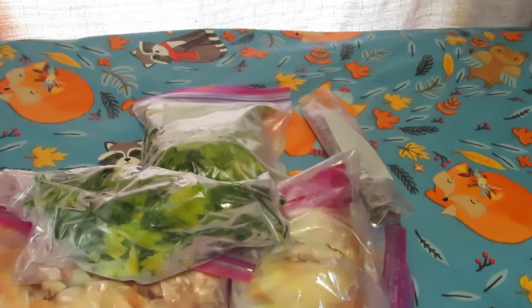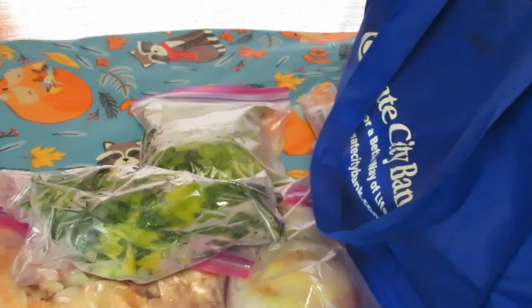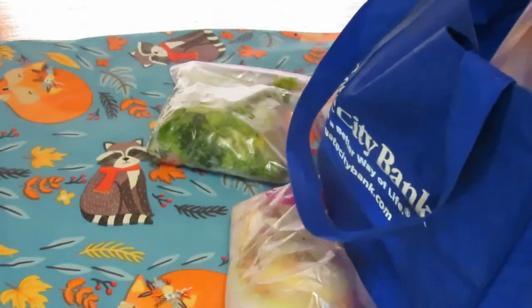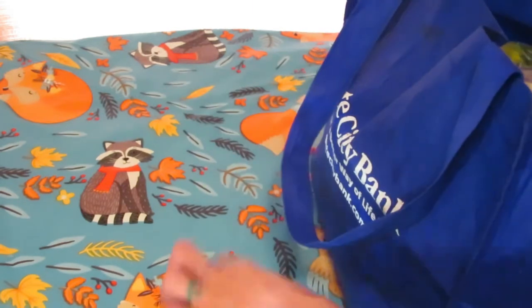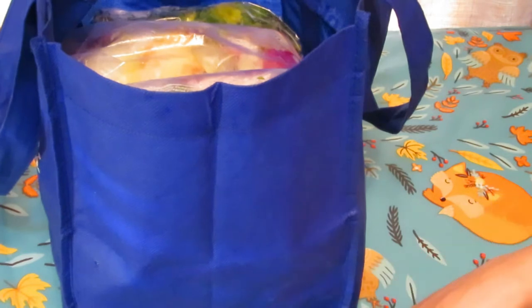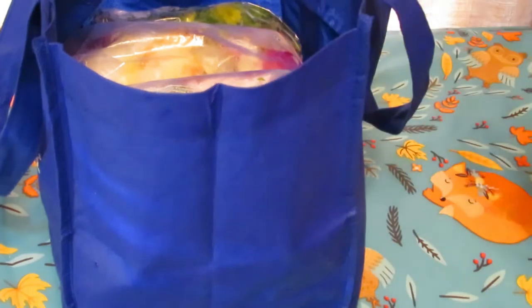Next is corn on the cob. I freeze them right in ziploc bags to keep them organized. The frozen corn on the cob is best if you boil it in sugar water, or I throw it right on the grill or in the oven.